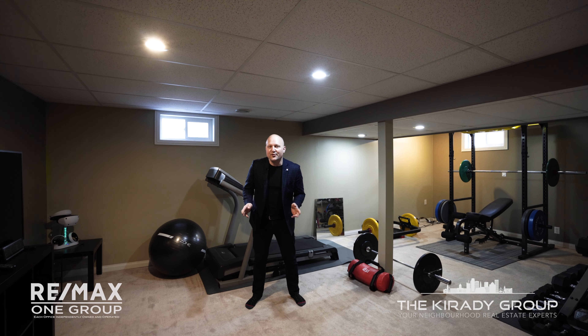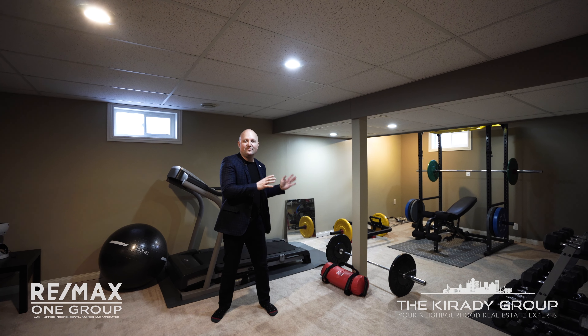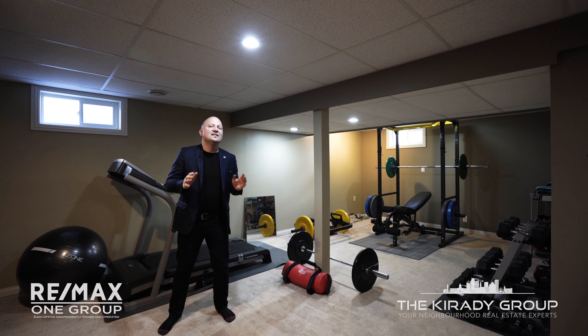And downstairs, you've got more finished space. Whether you want to use it as a rec room, gym, playroom, or just a beautiful family room, you've got tons of options — and best of all, tons of storage.